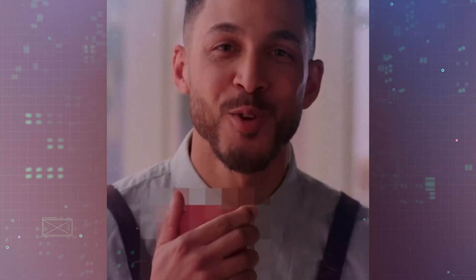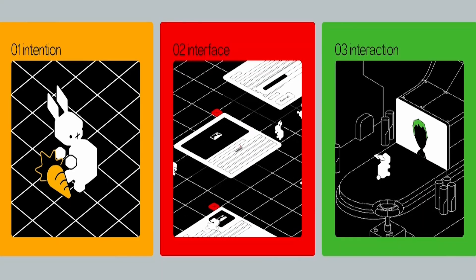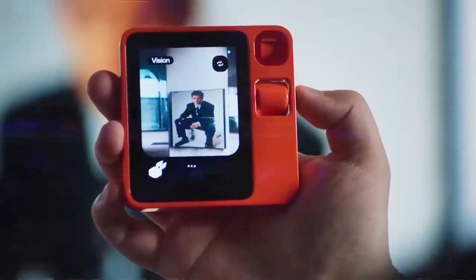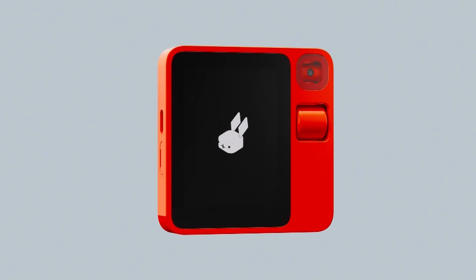It was designed in collaboration with the Swedish firm Teenage Engineering, and it might change the way we manage our digital lives. But how does the Rabbit R1 actually work? What kind of hardware and software is inside? The R1 has a 2.88-inch color touchscreen on the front, which you can use to interact with some elements.